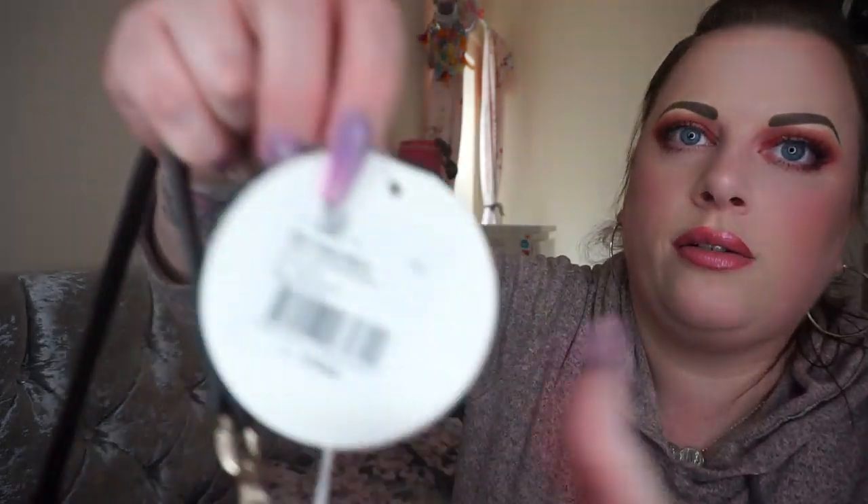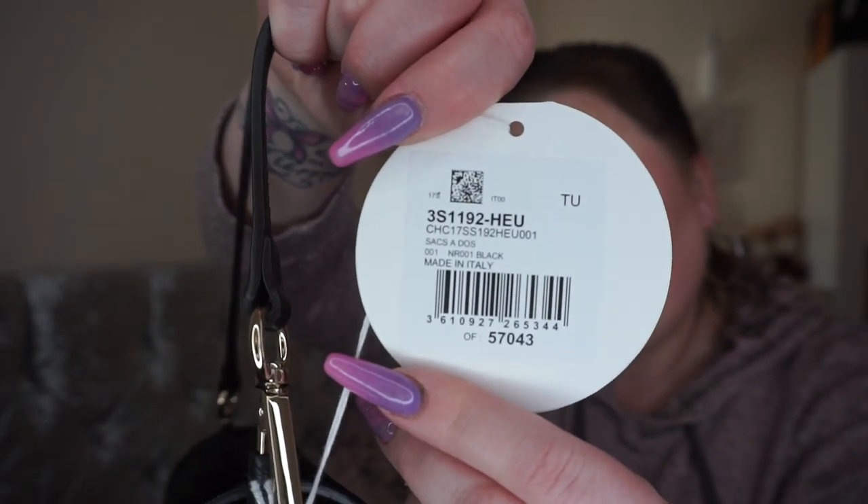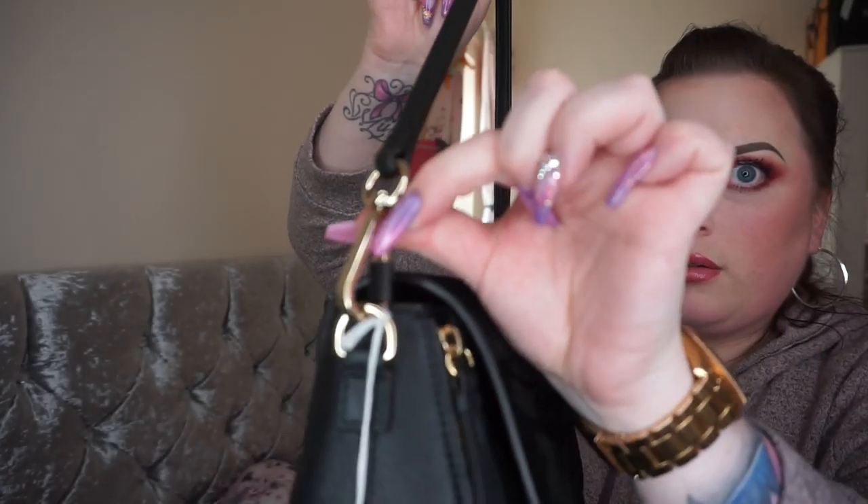On the label it just says 'Chloé' on the front with code numbers on the back — nothing extremely interesting there. The shoulder strap is nice and thin, very comfortable to wear on your shoulder, and it is also removable with hooks that have the leather tab on them. Now I'm going to show you the inside of the bag more closely.